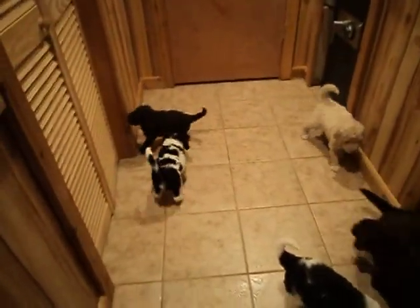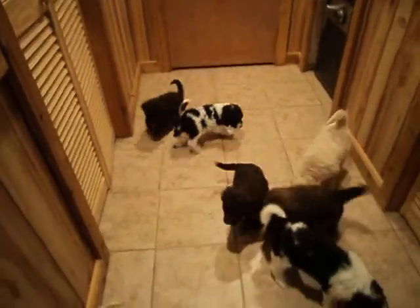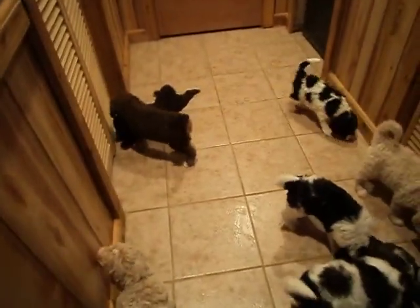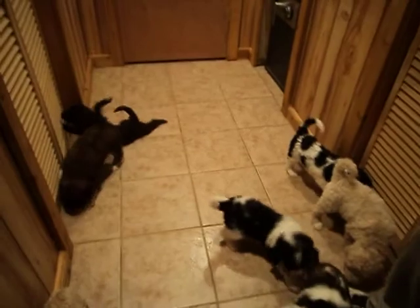This is Panda and Diego's litter and they are F1B Golden Doodles. We still have three of them for sale. We'll show you those three first.